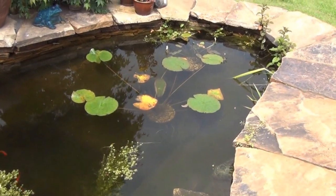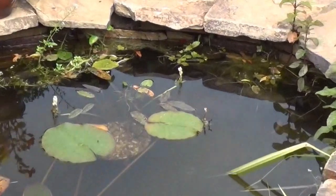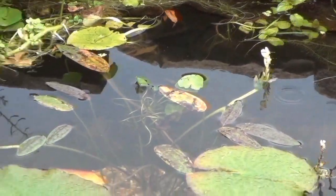The lily's grown well, there's a flower coming up on it, so in a few weeks that should flower. The water hawthorn's got little white flowers on it.